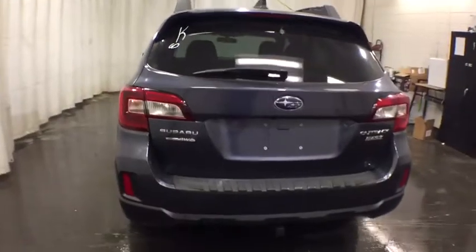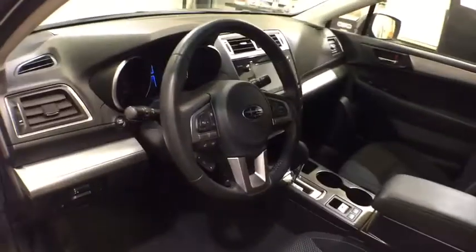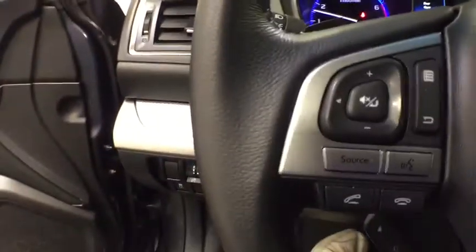Keyless entry, backup camera, all-wheel drive, leather-wrapped steering wheel, power steering, driver lumbar, adjustable steering wheel, ABS four-wheel, cruise control, front floor mats, four-wheel disc brakes, aluminum wheels, AM-FM stereo radio.